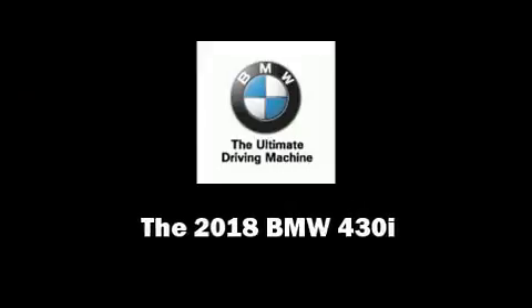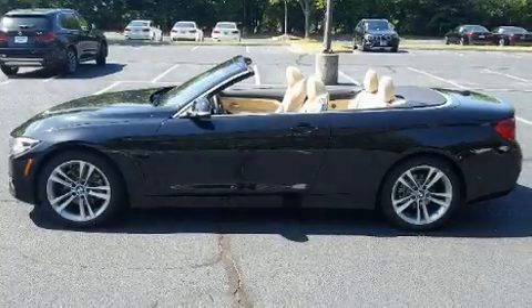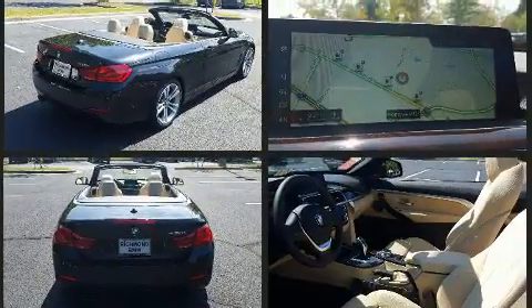Sensibility and practicality define the 2018 BMW 430i. This two-door, four-passenger convertible is waiting for you to take home. BMW made sure to keep road handling and sportiness at the top of its priority list.